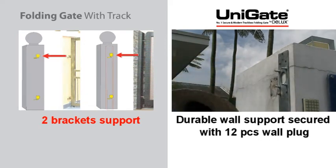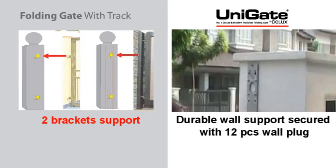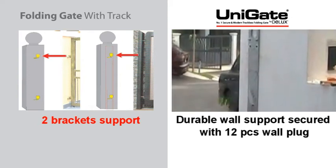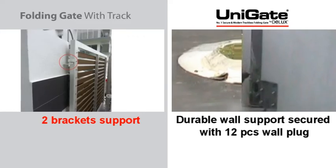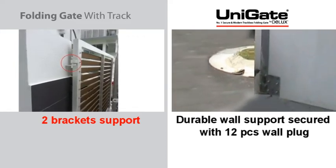Conventional folding gates have only two brackets for support. Unigate is secured with 12 pieces of wall plugs to distribute the weight of the gate over the pillar for stronger support.